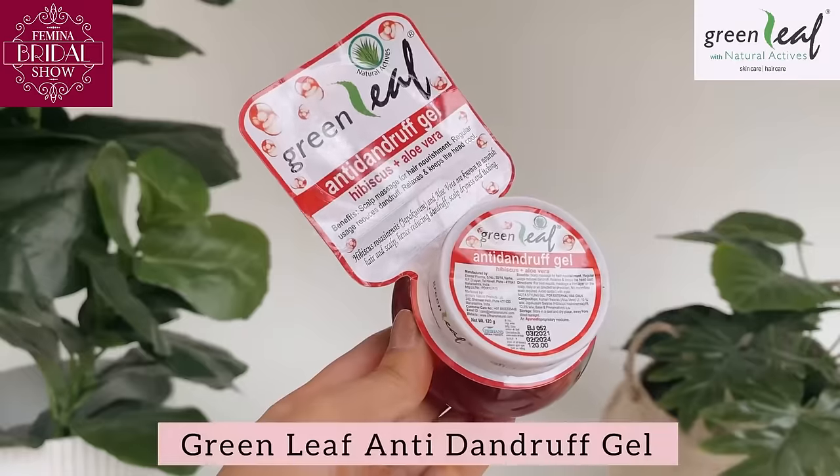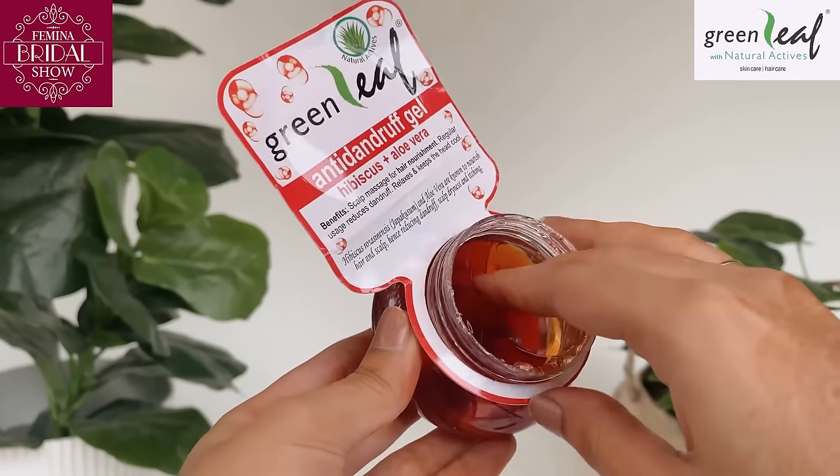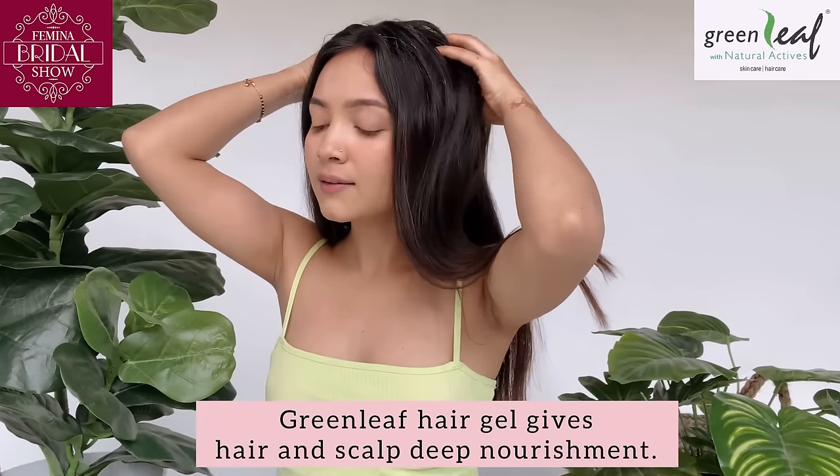Hey you guys, welcome to my Sunday hair care ritual with my favorite Green Leaf, starting with a nice scalp massage with Green Leaf hair gel. It has active hibiscus and aloe vera, which gives my hair and scalp deep nourishment.